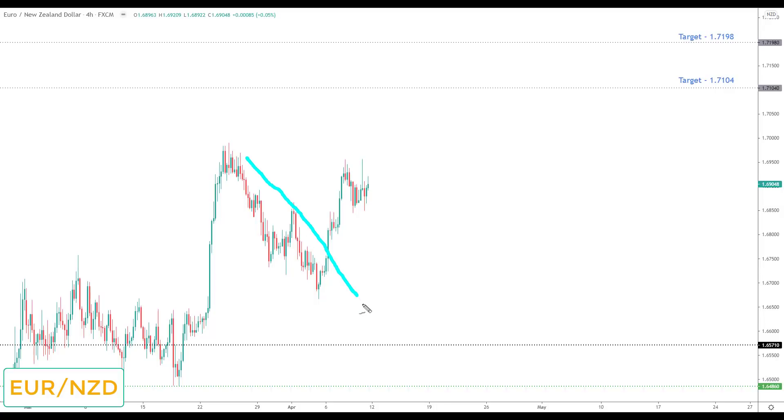EUR/NZD is structured to the upside and in previous videos we were looking for a breakout to take out new highs and the 1.7104. We have started to break out, so for anybody not already involved, any correction would simply be viewed as the opportunity to look for bullish setups up towards the next key resistance at 1.7104.